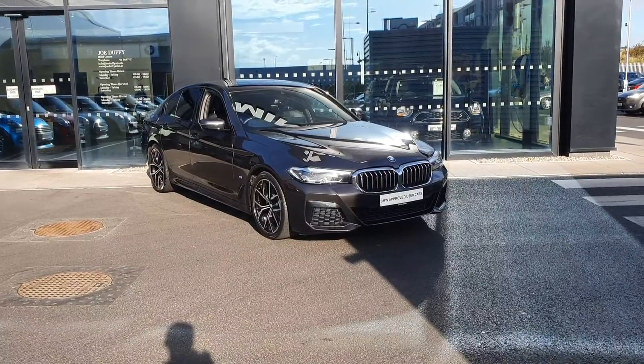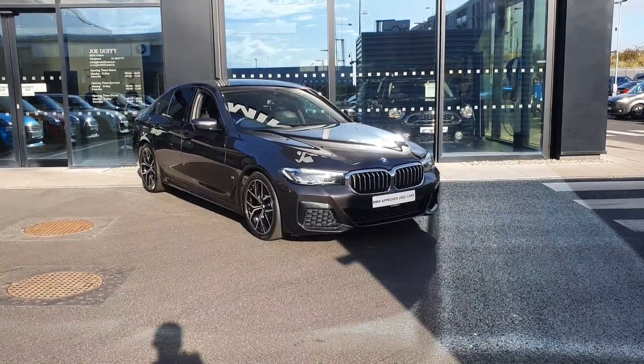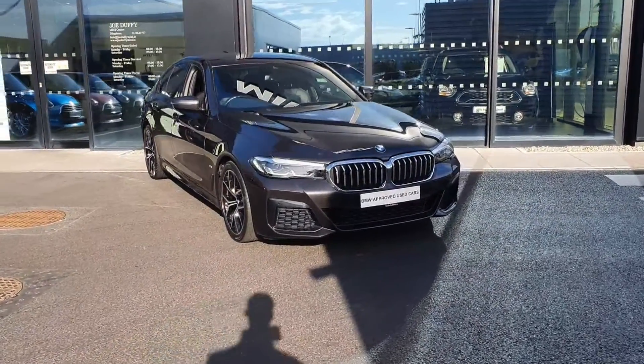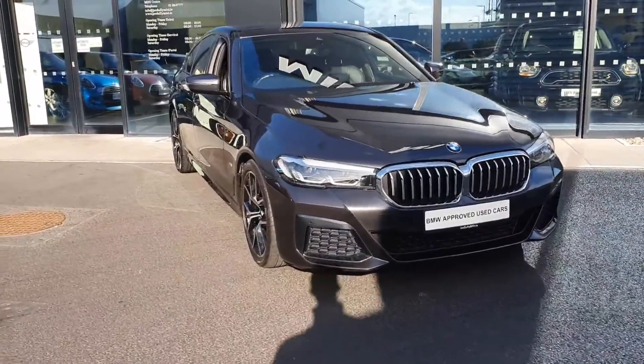Welcome to Joe Duffy's BMW in Charlestown. Here I'll be showing you a quick video of this beautiful 2021 520D. Bringing you to the front of the car, we have our BMW Kidney Grills, LED Headlights and Spotlights.